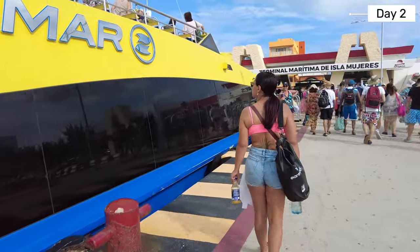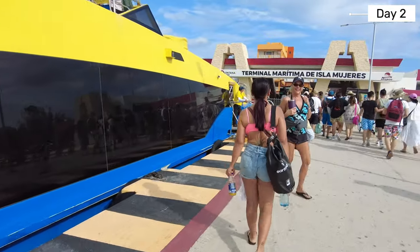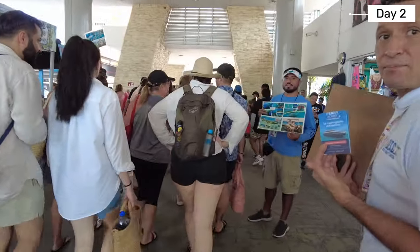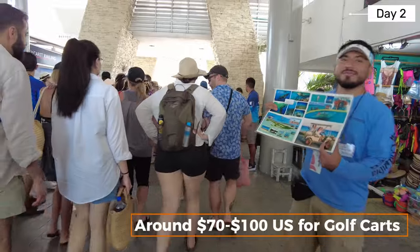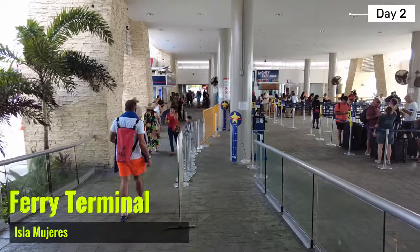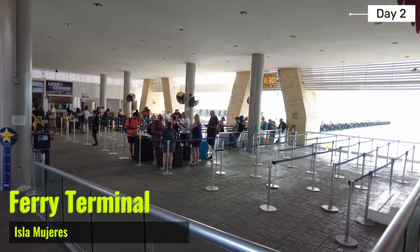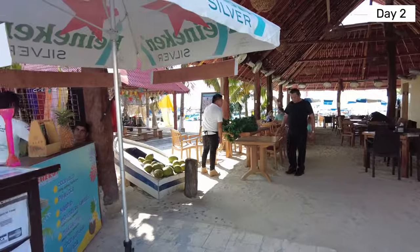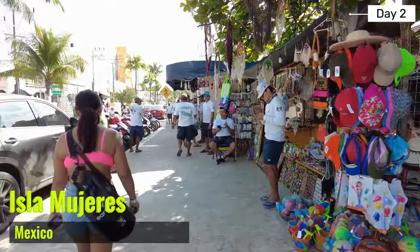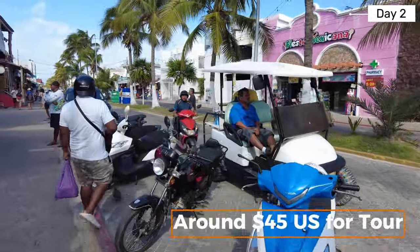Once we arrived at Isla Mujeres we weren't sure if we would rent a golf cart or not since it would depend on prices, and the talk about ridiculous golf cart prices were true — $70 for a few hours on a rinky-dink cart? No thanks. We wanted to avoid a tour but ended up opting for one since we would still have time to explore afterwards, and they had us at all-you-can-eat Tikkin Chic. We paid around $45 each.